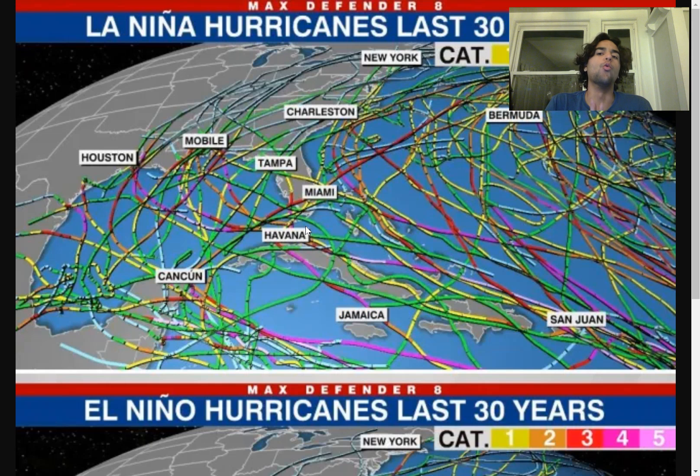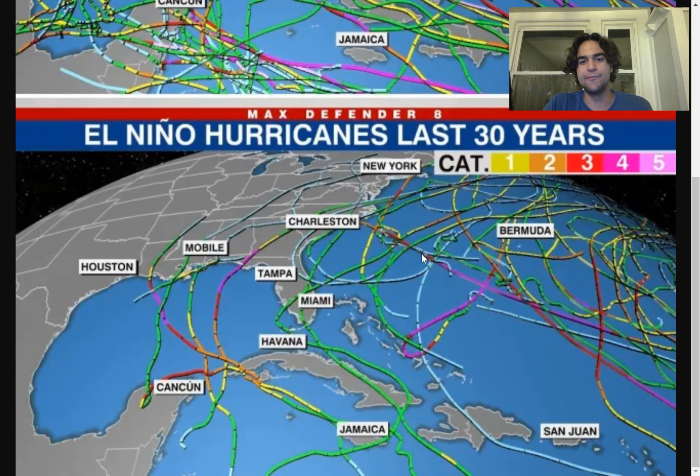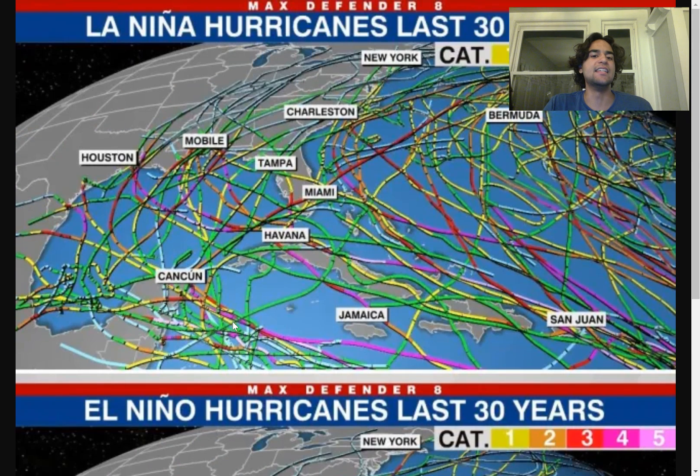These maps clearly show what I'm talking about — during La Niñas in the past 30 years, we see much more hurricanes move a lot further westward, impacting the Gulf Coast, and we even see some hurricanes impacting the east coast as well. But during an El Niño pattern, we see a stark difference not only in the amount of hurricanes that develop, but more so where exactly they move, with a lot less hurricanes moving towards the west, impacting the United States, Caribbean, Mexico, and Central America. During La Niñas, it's very common to see hurricanes move this far west.